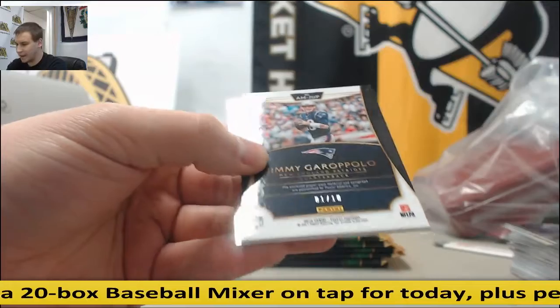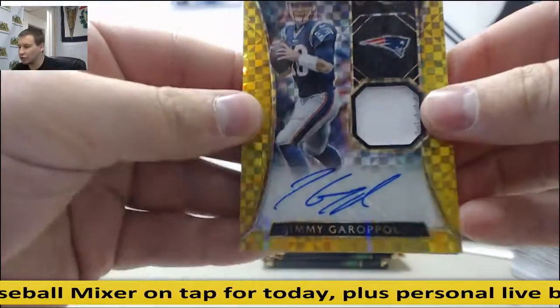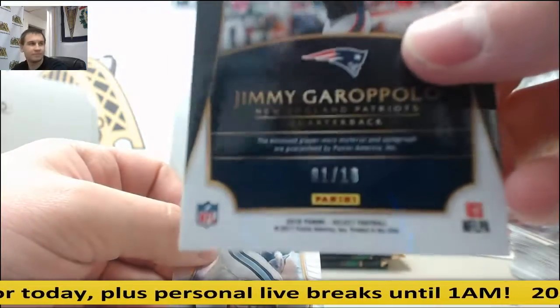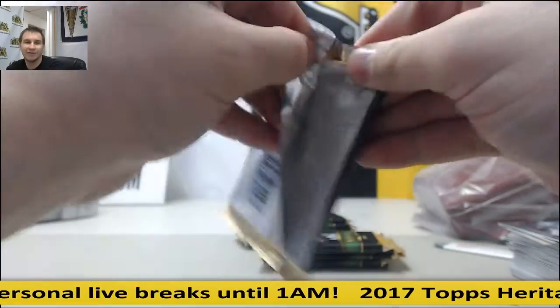Jared Goff Prism. And another gold — wow, one of ten. Patch Auto Gold, Jimmy Garoppolo. One of ten. So lots of low-numbered stuff in this product — that's what I'm gathering here.